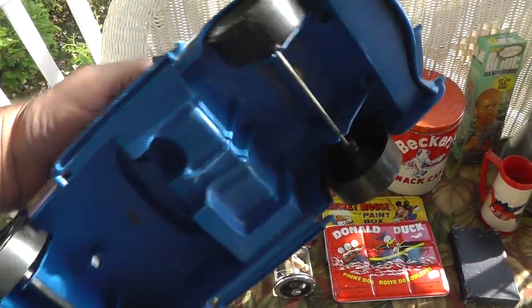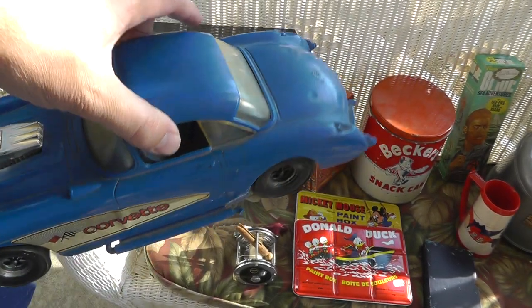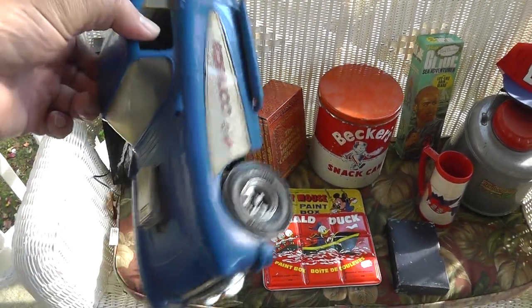It's plastic, not much. The reason I bought it though — it's a Tootsie Toy. Kind of unusual being plastic. Still got the decals, so I took a chance on it. It was only $4.